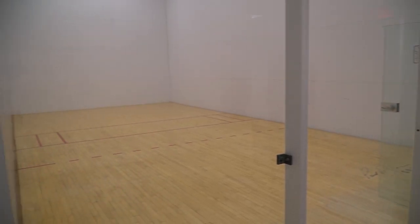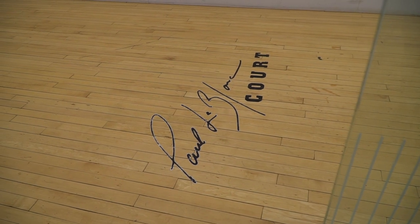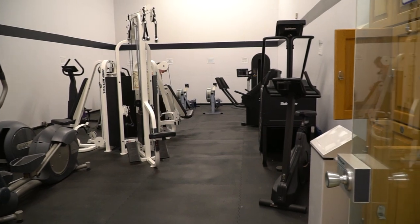We also have racquetball courts at the end of the hallway, and a fun fact: our president of SNHU, Paul LeBlanc, loves to take on students — so if you like to play racquetball, you could have an opportunity to play Paul, which would be something pretty cool. We also have a small cardio room down that hallway, so if you want to work out in a smaller location instead of our bigger gym, it's a great opportunity.